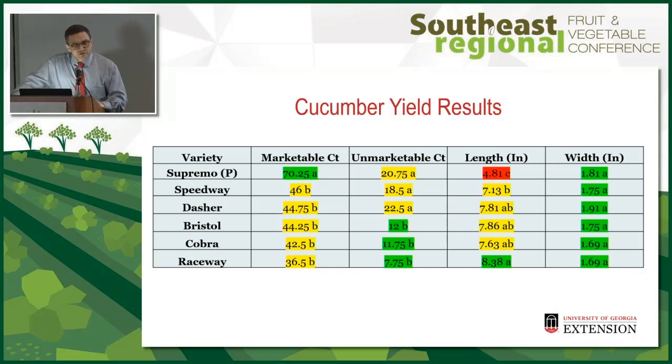For cucumber, yellow squash, and zucchini I took counts because they're harvested at an immature stage and weight would increase as they mature. For winter squash, since they're harvested mature, we took weights as well. As far as number of fruit, the pickling variety Supremo had the most fruit, which is expected since they're smaller fruit. There was no difference among the slicing varieties for marketable yield. Bristol, Cobra, and Raceway had less unmarketable count.